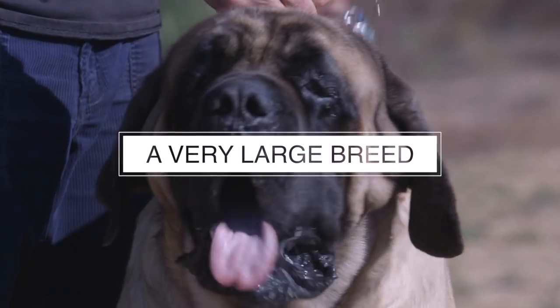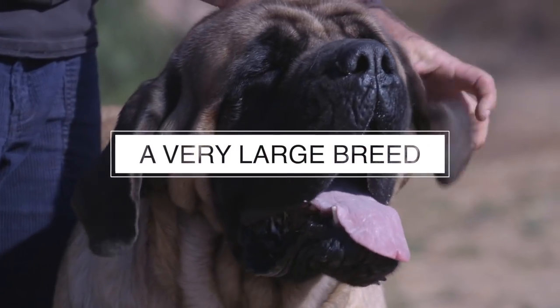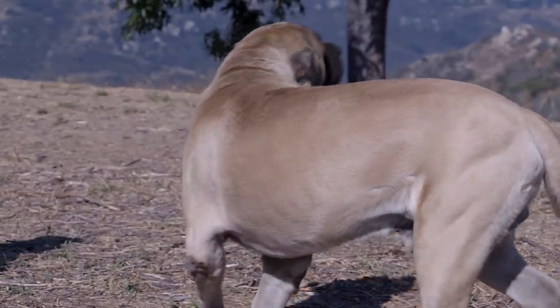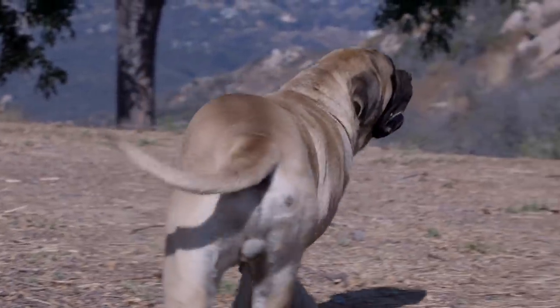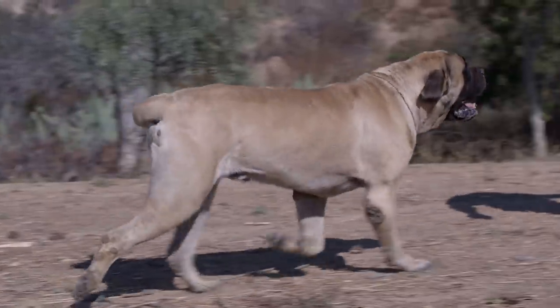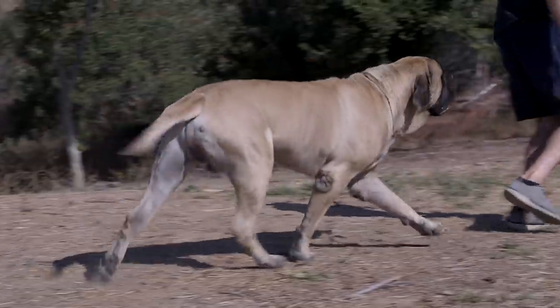Number five: the English Mastiff is large — very large. This dog will need space. Not space to run and jump or run and play, just space. Space to rest without being in the way. Space to get excited without destroying your property. Space in the car to get to and from the vet.